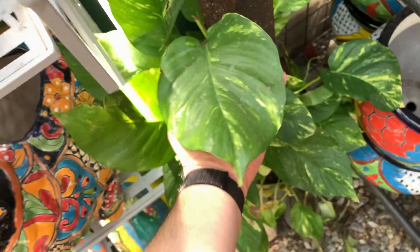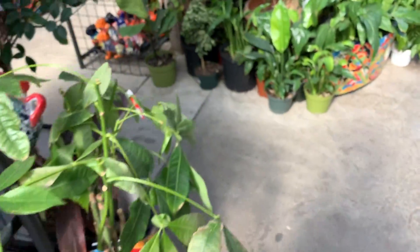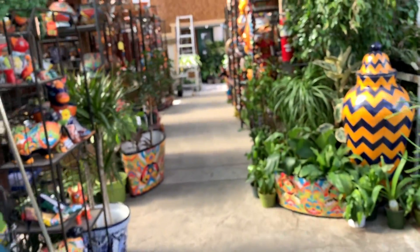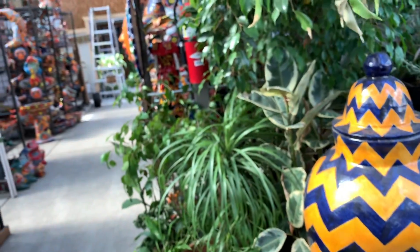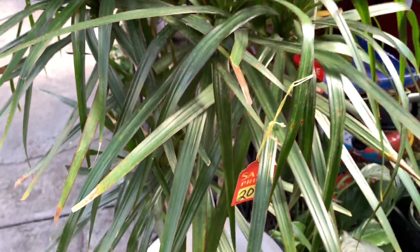They have a big golden pothos. How much is it? We also got a money tree. They have more plants inside, which I'm not planning on filming in there just because I don't want them to wonder what I'm doing. This one is only $20 — that is not bad. It's bigger than half of me!